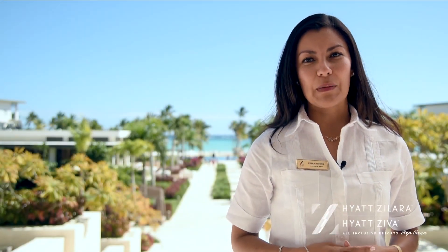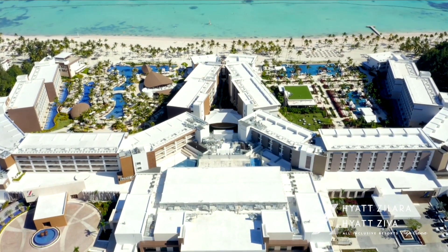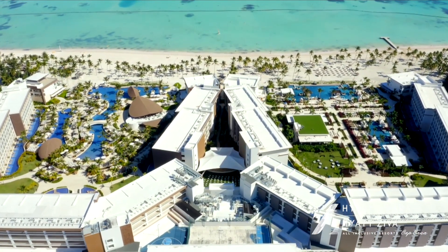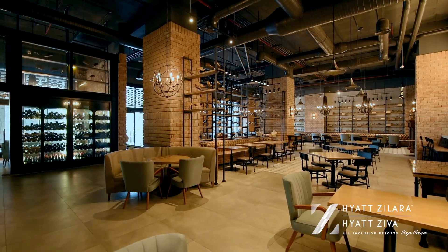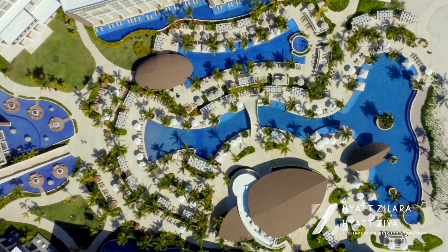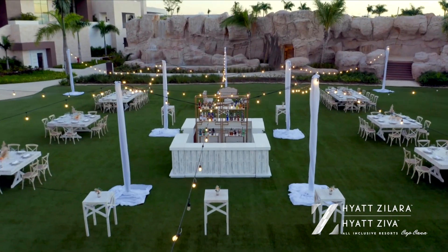Welcome to Haya Tilara and Haya Tiba Capcana, two brand new all-inclusive resorts built from the ground up in the most exclusive area of the Dominican Republic. Built in the shape of two horseshoes that mirror each other, they have the same number of rooms, restaurants and bars with different design and feels, and all the common areas are conveniently located at the center of both resorts for easy access — a great selling point for large groups.